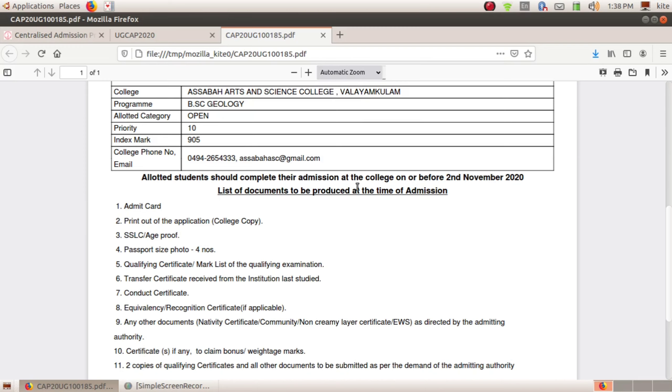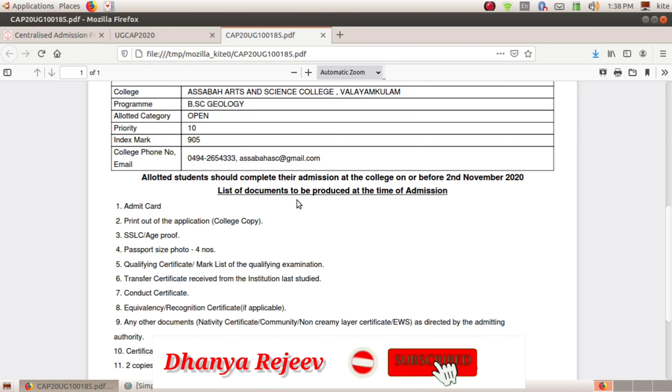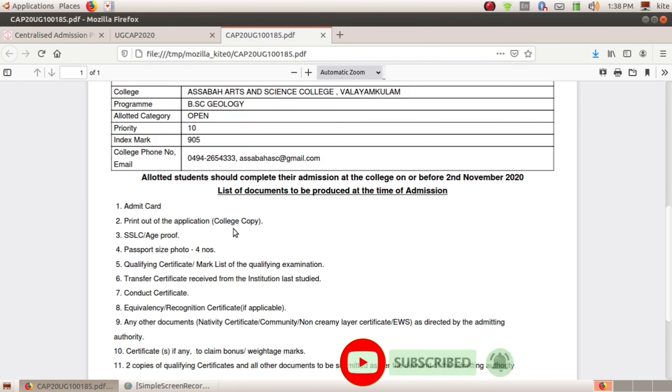Allotted students should complete their admission at the college on or before 2nd November 23. We have the admission card and application card. This is the SSLC passport size photo. It is a mark list of qualifying exams.